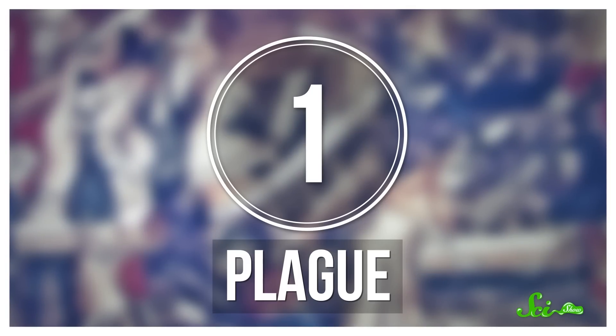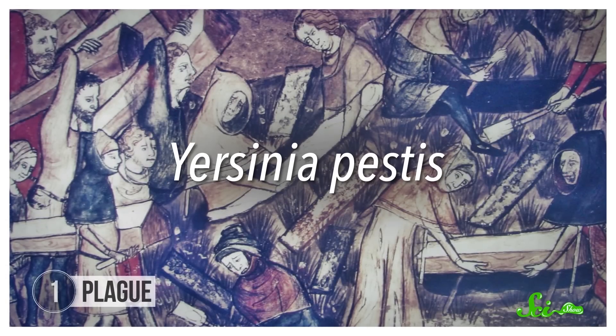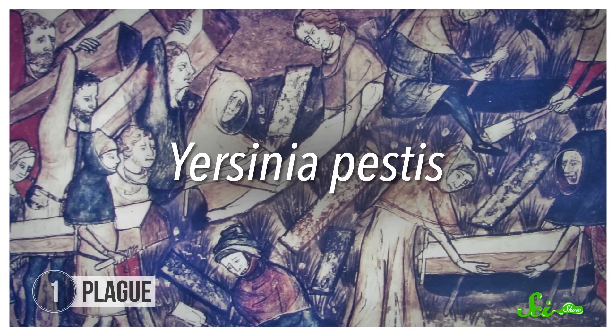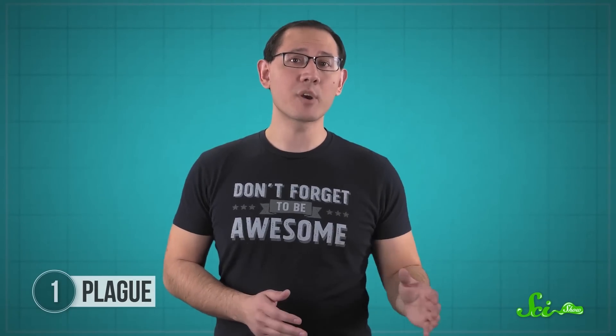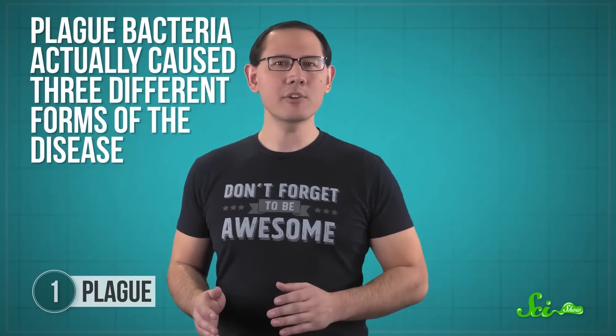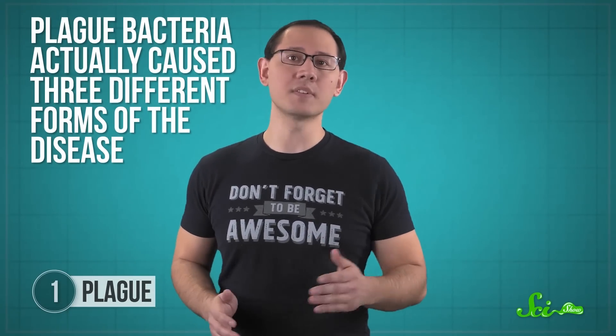We'll start our list with plague, caused by the bacteria Yersinia pestis. It's transmitted to people when they're bitten by fleas carried by rodents. Most famous for the 14th century outbreak called the Black Death, plague bacteria actually caused three different forms of the disease.